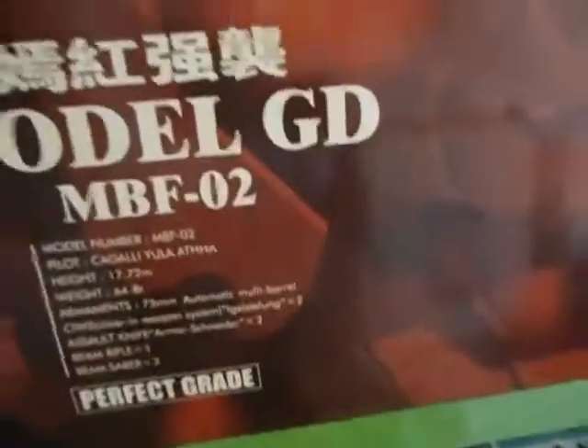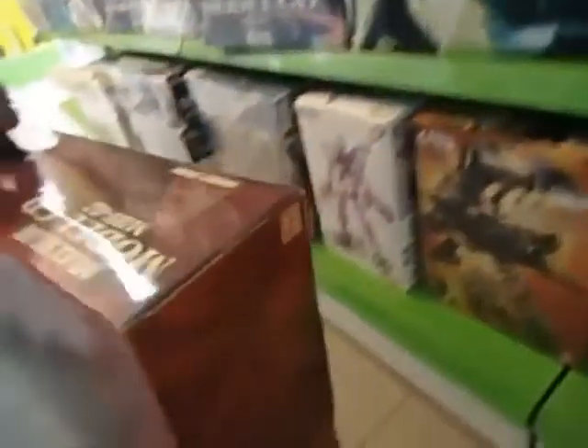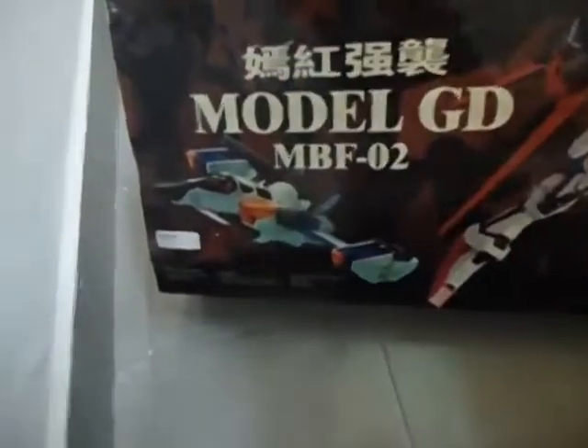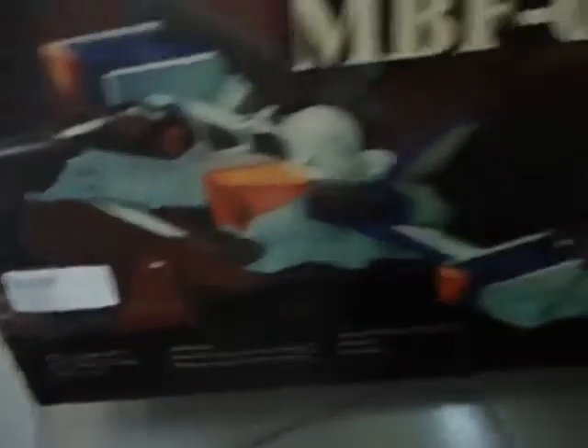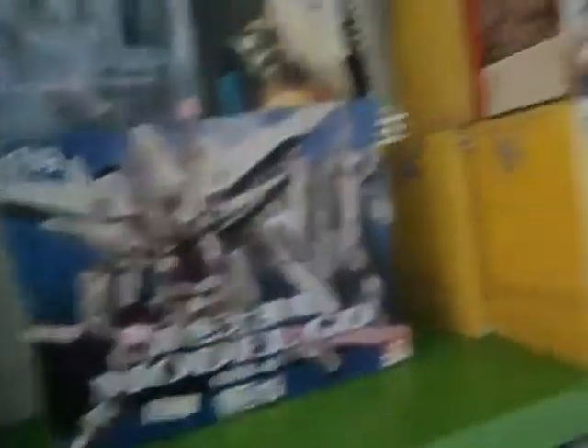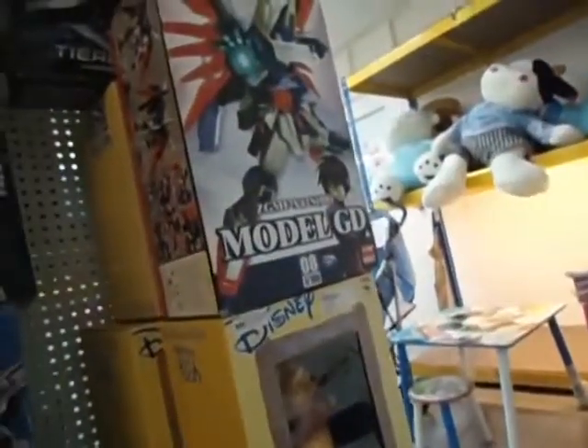Model G.D.M.S.O.R.2 — perfect grid, huge box. This is Model G.D.M.S.O.R.D., and also Model G.D.M.S.O.R.O.